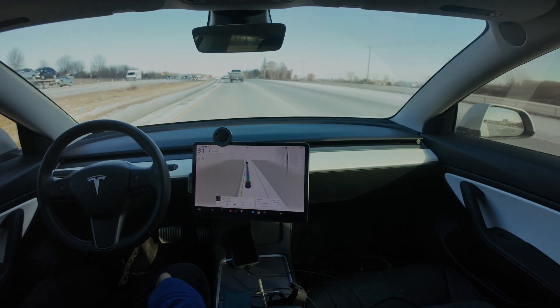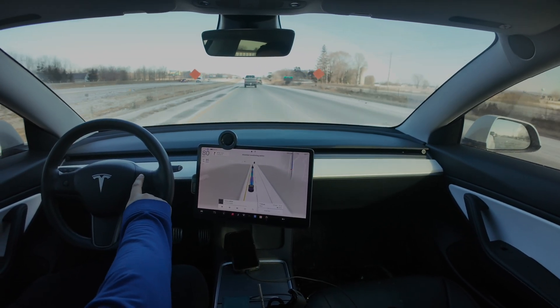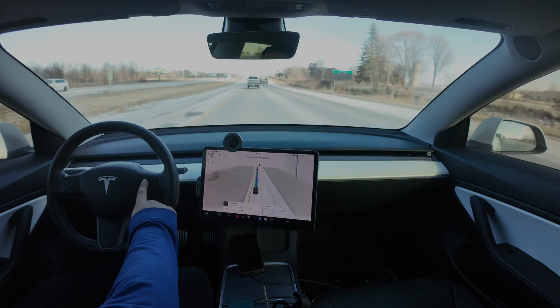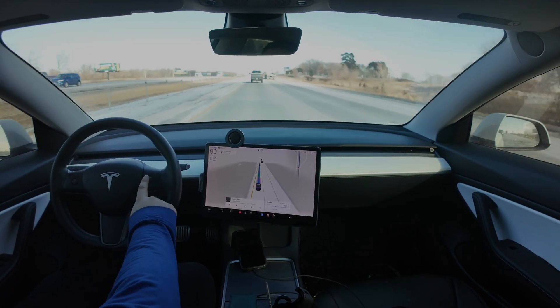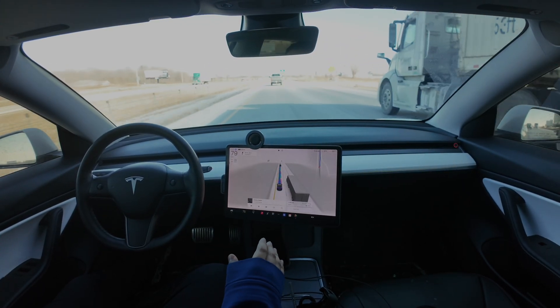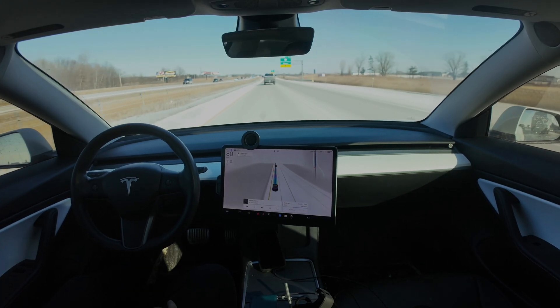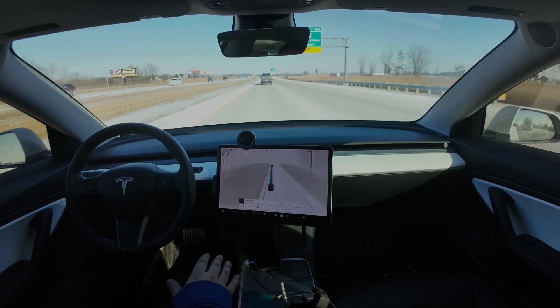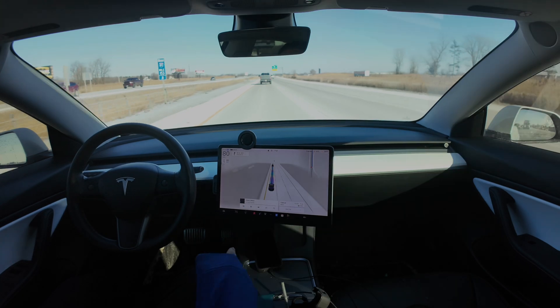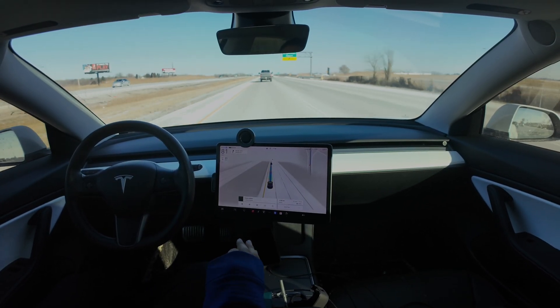Right now I have it set to 82, speed limit is 70. Let's go all the way up and it looks like I'm capped out at 85. So 85 is about as fast as it's going to let you go with FSD. It still limits the speed based on the vehicles in front of you and traffic flow, so it's still safe to use. It's just letting the system know that 85 is the absolute maximum you can go while on FSD.